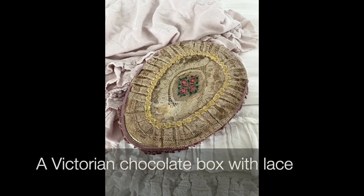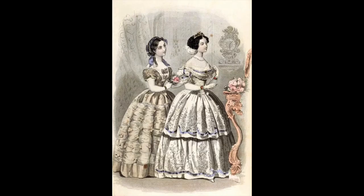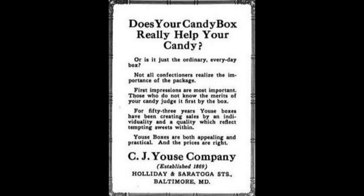So already back then, we've got Valentine's Day in the works. Kroendl, the author, goes on to surmise that there was "an intriguing similarity between the elaborately enrobed boxes of candy and the layers of lace, crinoline, and silk that concealed the wooer's prize." Well, what a racy comparison there. Back in Baltimore, our own Youse Company was making a similar sort of comparison, although in a much more subdued way. They wrote in one of their ads: "First impressions are important. Those who do not know the merits of your candy judge it first by the box." Ending with: "Our boxes feature individuality and quality that reflects the tempting sweets within."